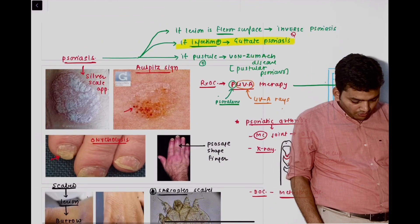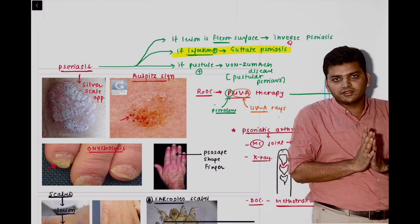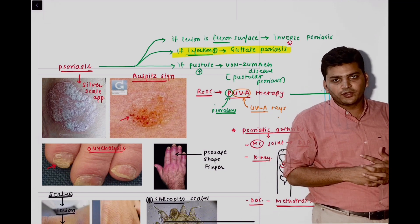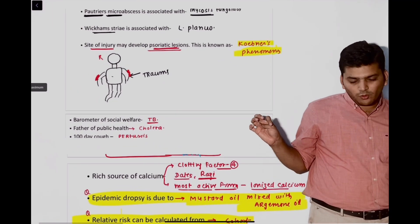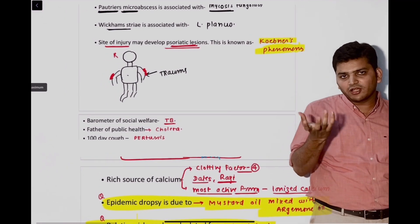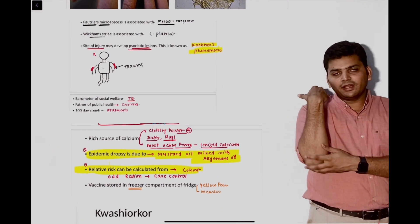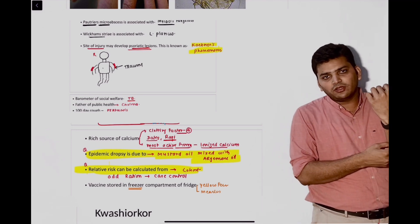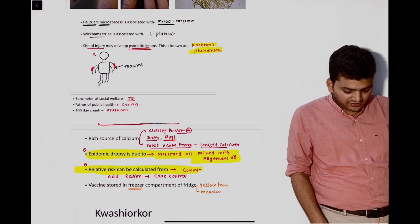Then there was a question from psoriasis. At the top I have written that if there is an infection in the psoriatic lesion it is called guttate psoriasis. There was also a question from Koebner's phenomenon: if a patient has psoriasis on the right elbow and gets trauma to the left hand, a new psoriatic lesion will develop there. That is Koebner's phenomenon, seen mainly in psoriasis but can be seen in other conditions also.